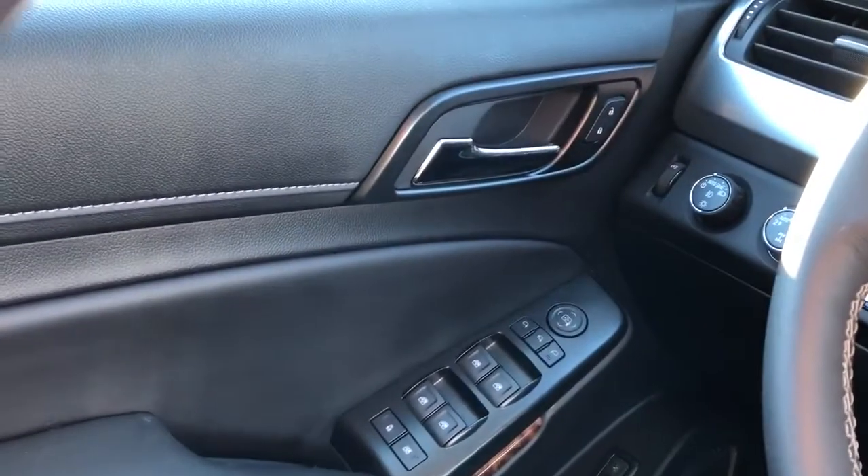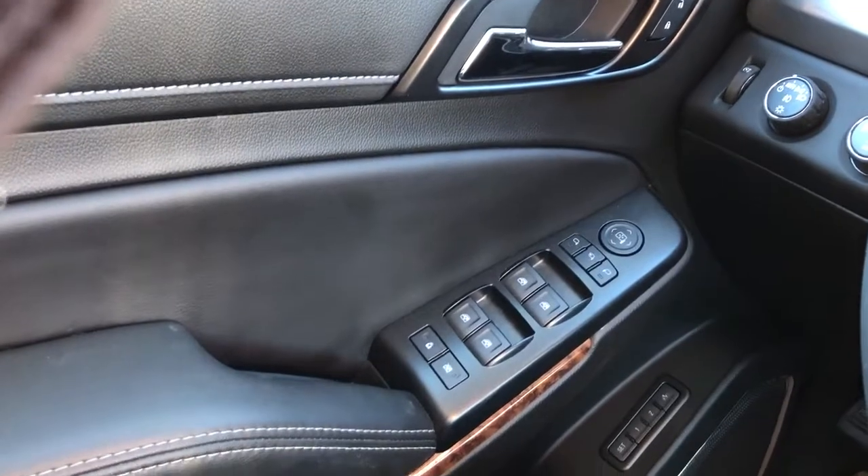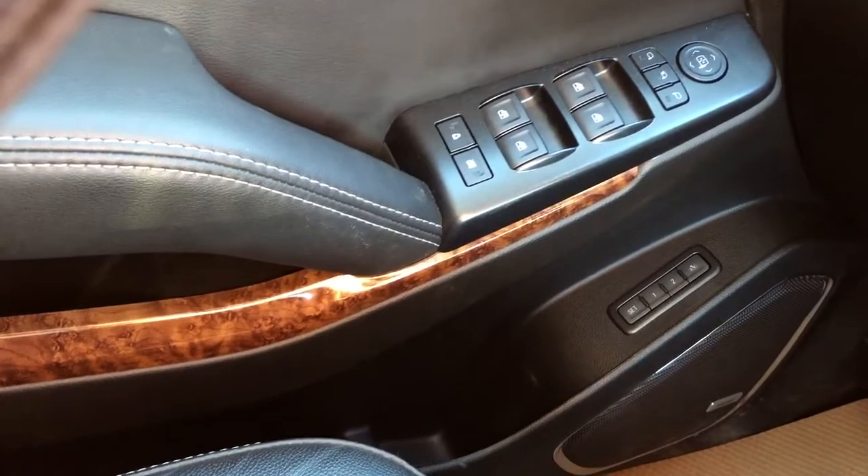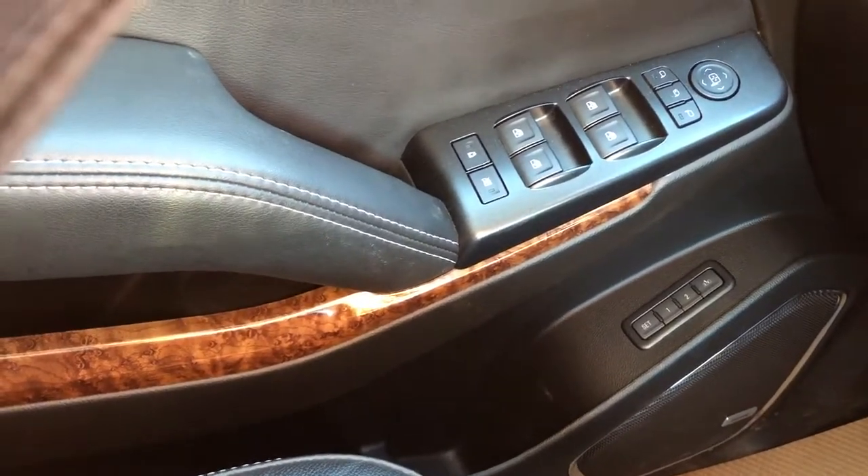Moving on to the interior, on the door panel we have our chrome door handle, window and mirror controls, as well as power mirror folding option. Memory seat controls, both speaker and storage are also included on the door panel.